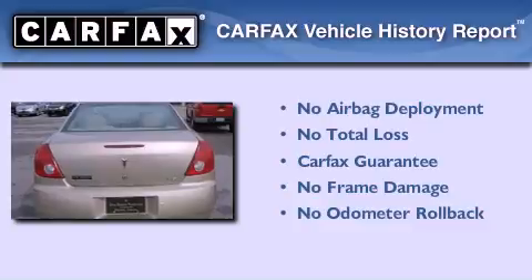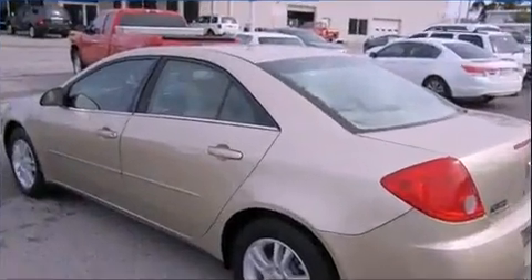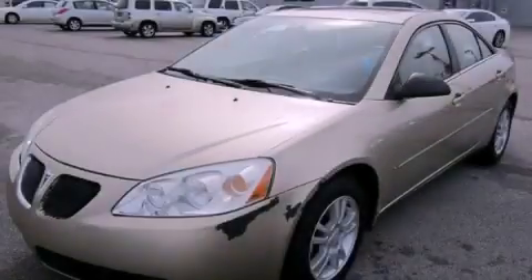Not to mention that this Pontiac qualifies for the Carfax buy-back guarantee. This vehicle won't last long at this price — call and arrange a test drive now.